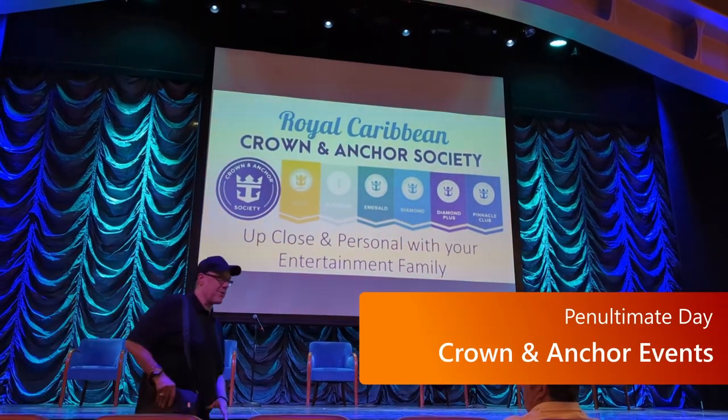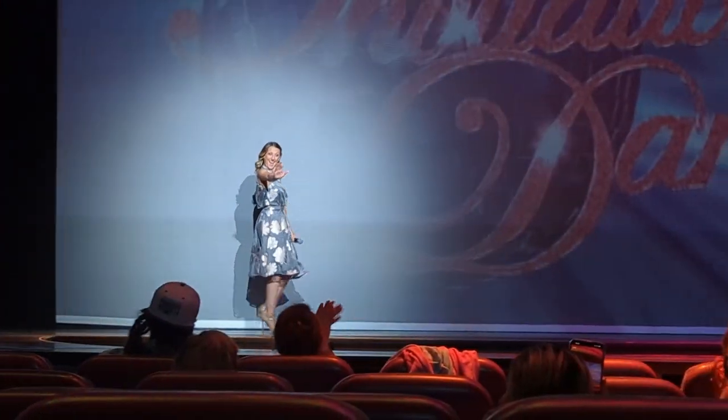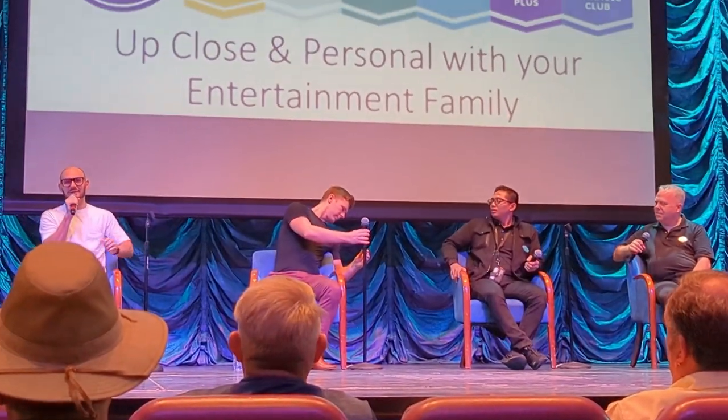Then on the next to last day of the cruise, you'll probably have some Crown and Anchor events where you can meet with the cruise director, probably see the captain, have a Q&A session with people that run the entertainment — the different dance groups, the ice group, some of the backstage. It's really interesting to hear directly from the people who are actually doing all of the work on the ship.